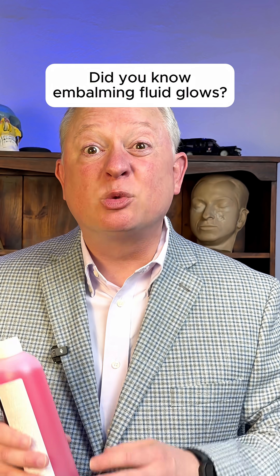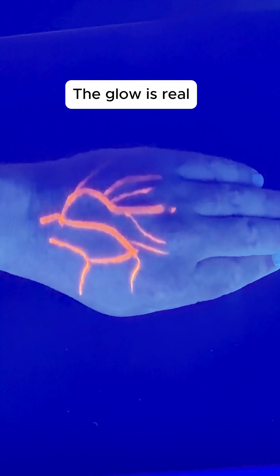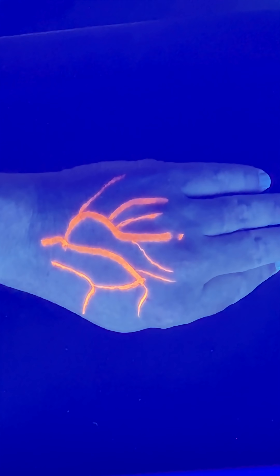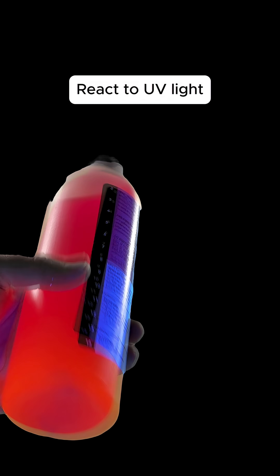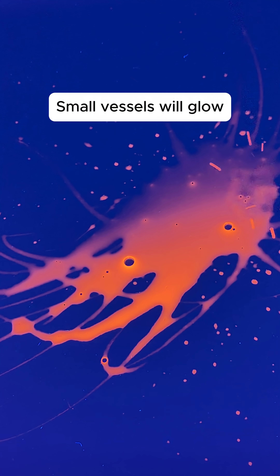Some embalming fluids actually glow under a black light. Watch. That glow is real. Some embalming fluids actually react to UV light. Some contain special chemicals which allow an embalmer to use a black light to determine if the solution is distributing throughout the body. When the embalming solution travels through small surface capillaries and vessels, it glows.